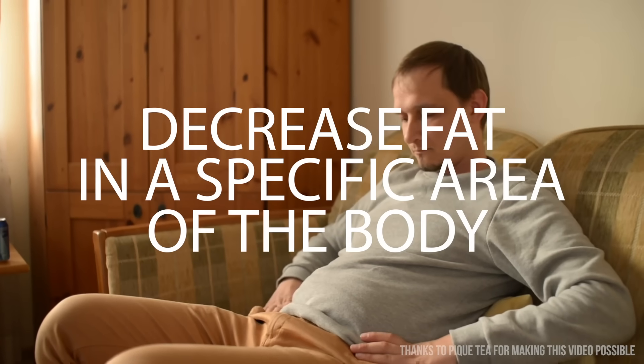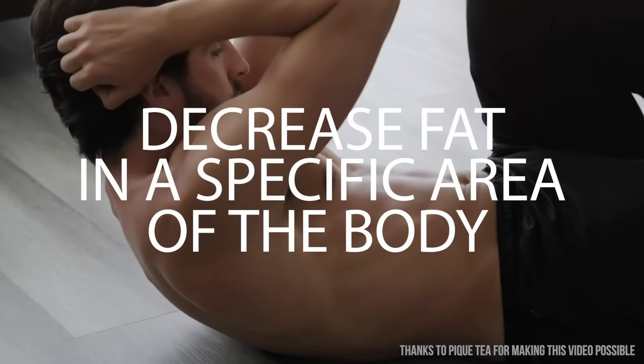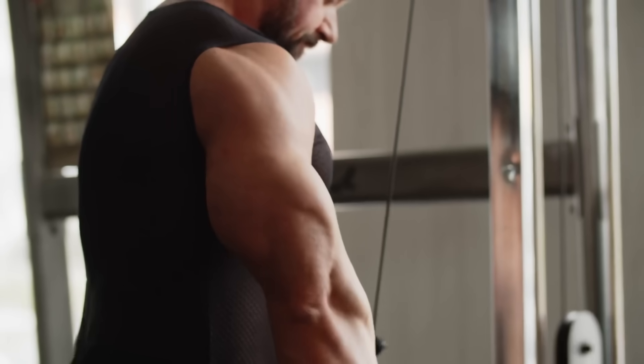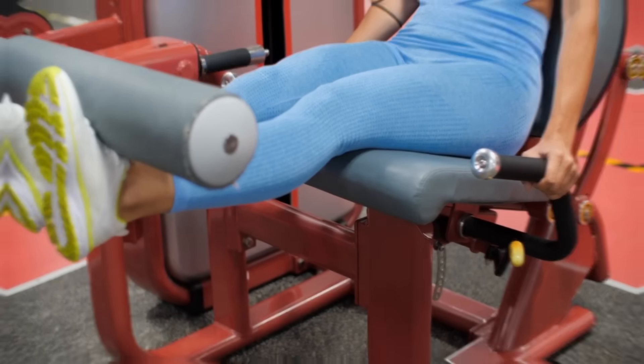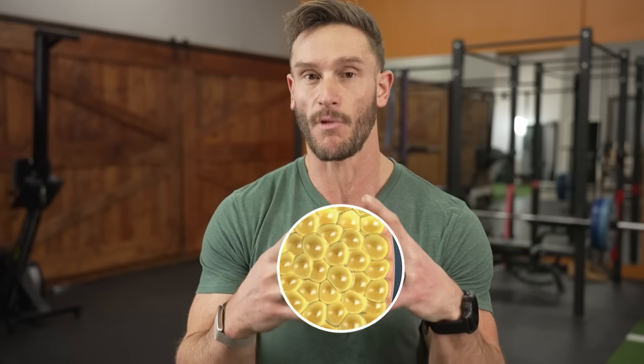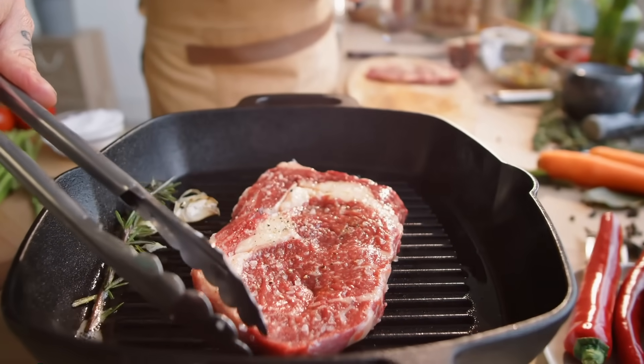I want to talk about how to decrease fat in a specific area of the body, a specific muscle — maybe it's in your tricep, maybe it's in your quadricep, maybe it's in your abs. I'm not talking about the specific fat that's hanging over the muscle, like spot reduction. I'm talking about fat that's actually infiltrated into the muscle, like a marbling you would see with a steak.